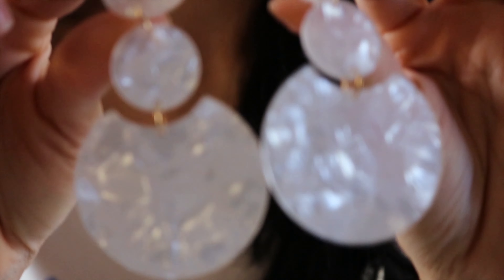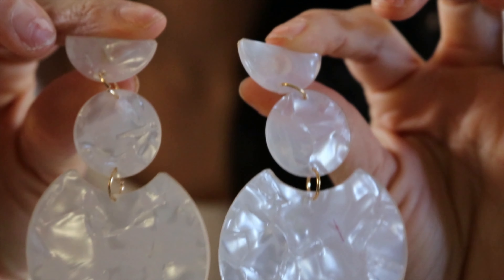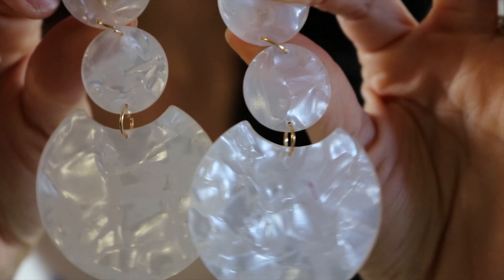The next pair are these dangly earrings - so cute! I really like this marble, opalescent shell style. I think they're adorable and great for summer because they're like a clear white translucent shiny color. I can wear them with so many things.